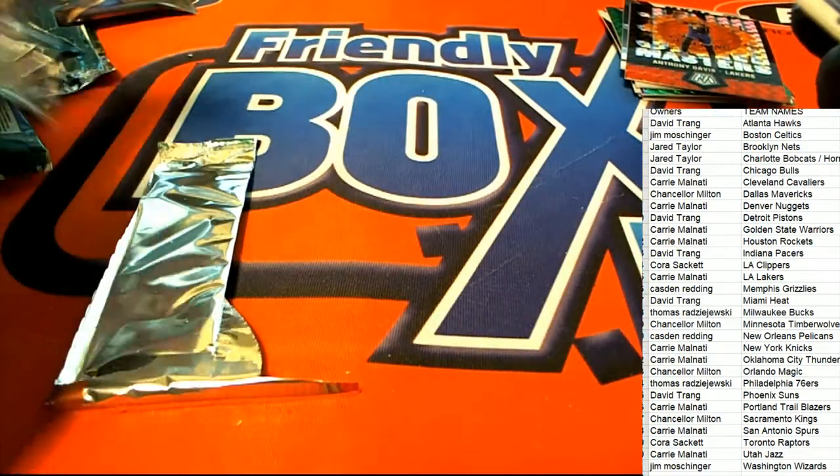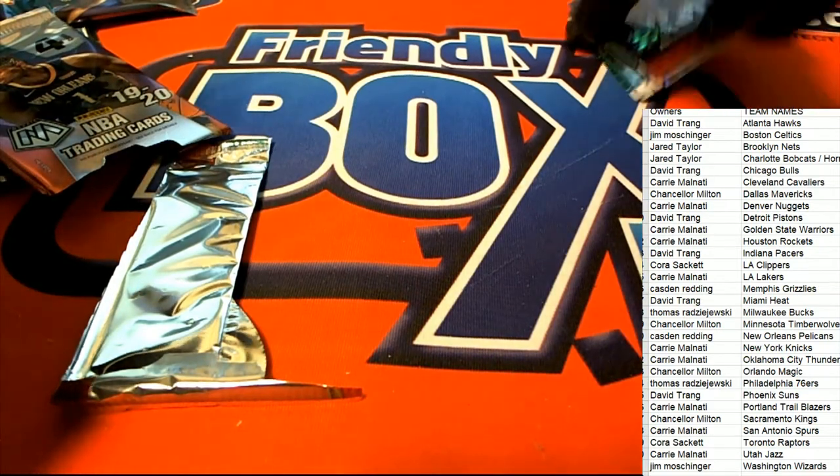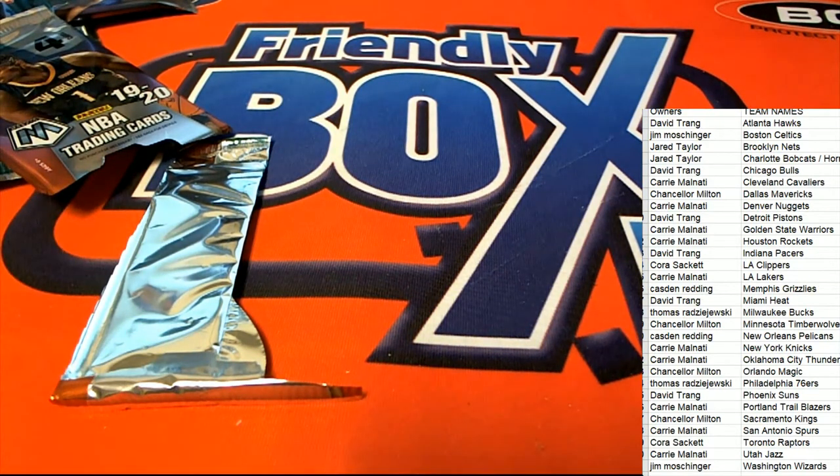That is our box break, everybody. This mosaic blaster — that's the best pull right here.